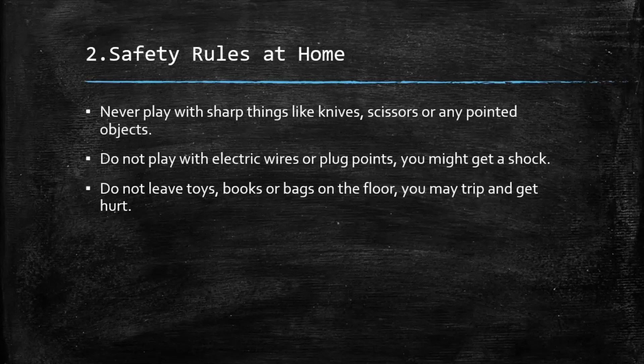Number 2: Safety rules at home. Never play with sharp things like knives, scissors, or pointed objects. Do not play with electric wires or plug points — sometimes you might get a shock. Do not leave toys, books, or bags on the floor, as you may trip and get hurt.